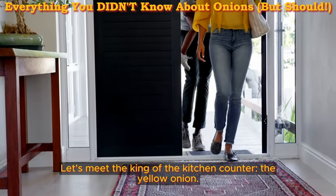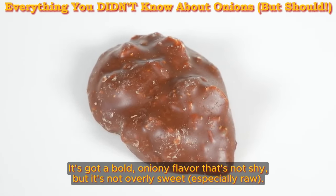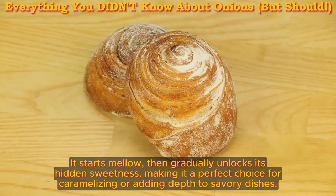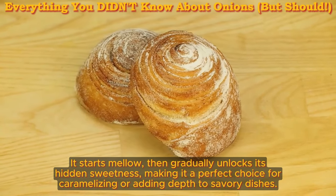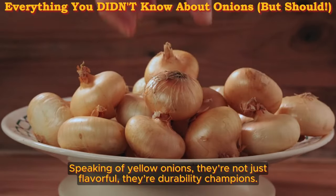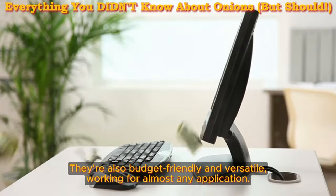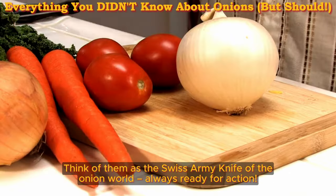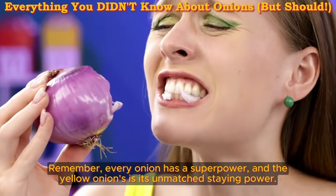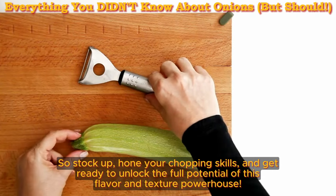Introducing the yellow onion — the king of the kitchen counter. It's got a bold, oniony flavor that's not shy, but it's not overly sweet, especially raw. Here's the cool part: the longer you cook a yellow onion, the more its flavor transforms. It starts mellow, then gradually unlocks its hidden sweetness, making it a perfect choice for caramelizing or adding depth to savory dishes. Yellow onions are also durability champions — these storage onions can last for months in a cool, dry place, making them the perfect pantry staple. They're budget-friendly and versatile — the Swiss army knife of the onion world.